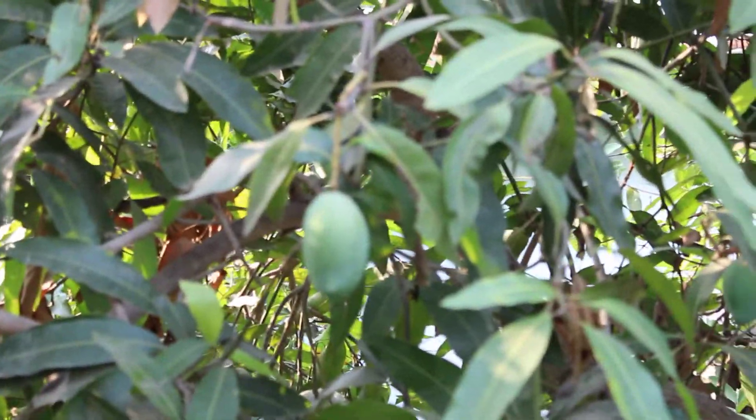See, this is mango from my garden. This is how nice — this is Malda mango. The tree is full of mangoes, you see. This is high quality mangoes.